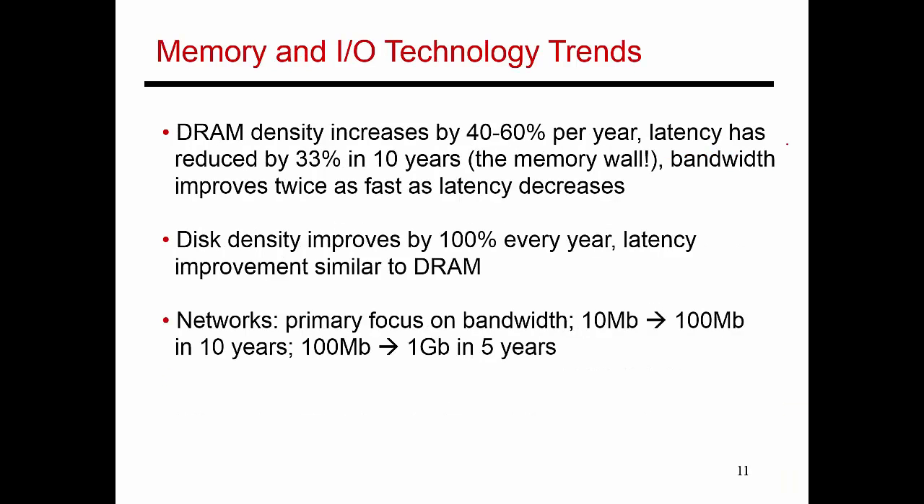So far we were talking about transistors and wires on the processor chip, but your system has other components as well. Besides the processor, you also have a memory system, flash drives, a hard disk drive, and eventually a network that communicates with other systems. If you look at the technology improvements in these, you'll see that the latencies of memory (also referred to as RAM or DRAM), the latency for disks, and the latency for networks have not improved a whole lot in the recent past. What has improved in these three components is the bandwidth and the capacity - memory capacity, disk capacity, and bandwidth in each of these three components has increased quite dramatically.